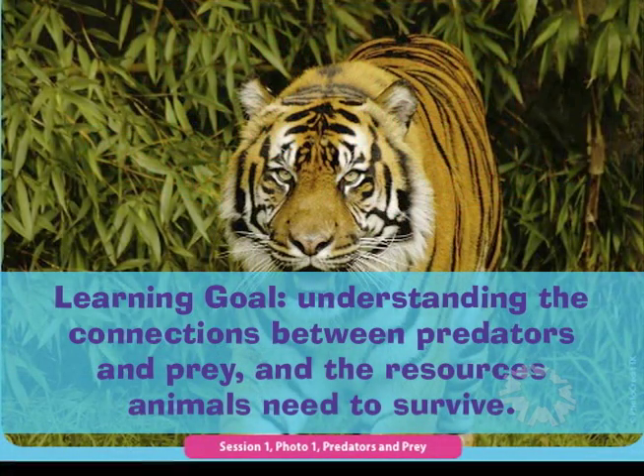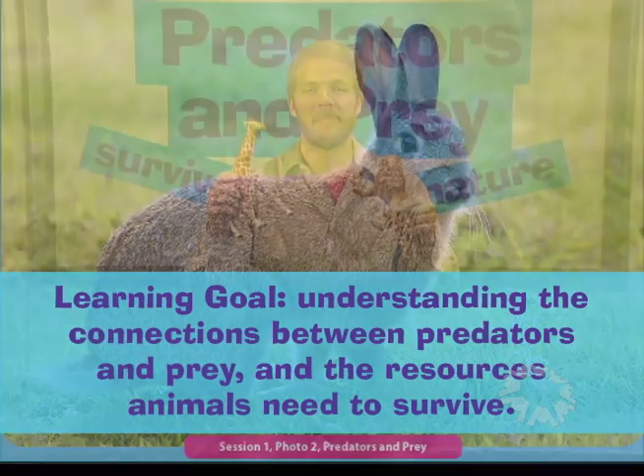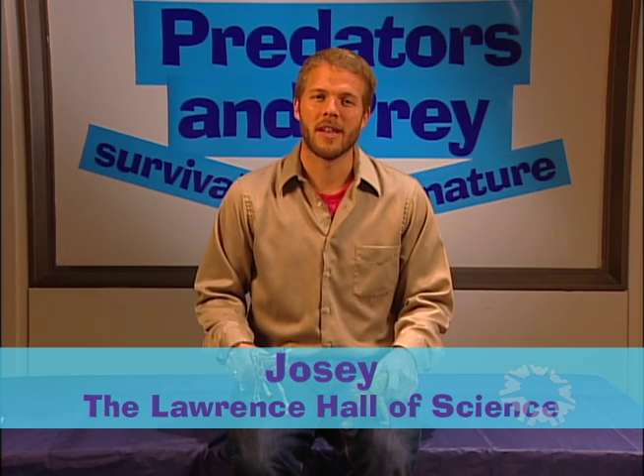The activities in the Predators and Prey Kit teach children about the connection between predators, animals that hunt other animals, and prey, the animals that are hunted. By playing games and observing real predators and prey in nature, the children learn about different ways that animals survive.